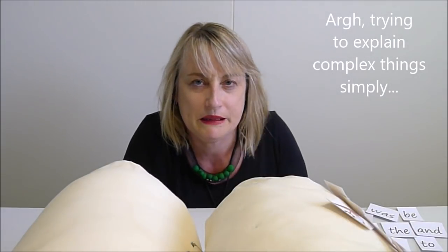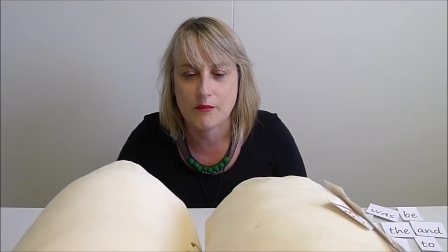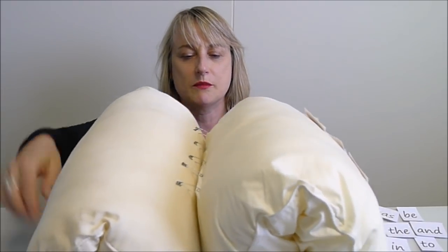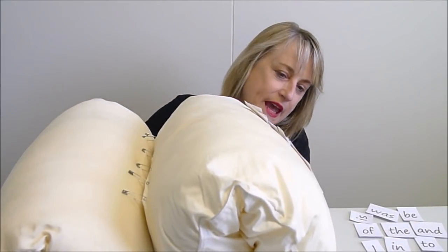I've been thinking about how to make a fresh home page video about orthographic mapping, set for variability, phonemic proficiency, and all these things I've been reading about. I was doing a Marie Kondo in the holidays and came upon these retired pillows — I thought they'll make quite a good brain if we roll them up and join them together in the middle with this corpus callosum made out of safety pins.